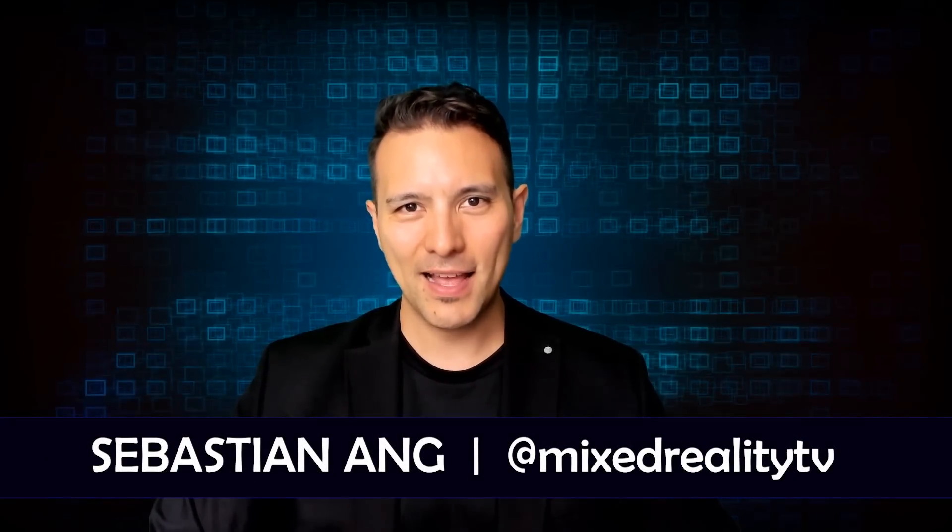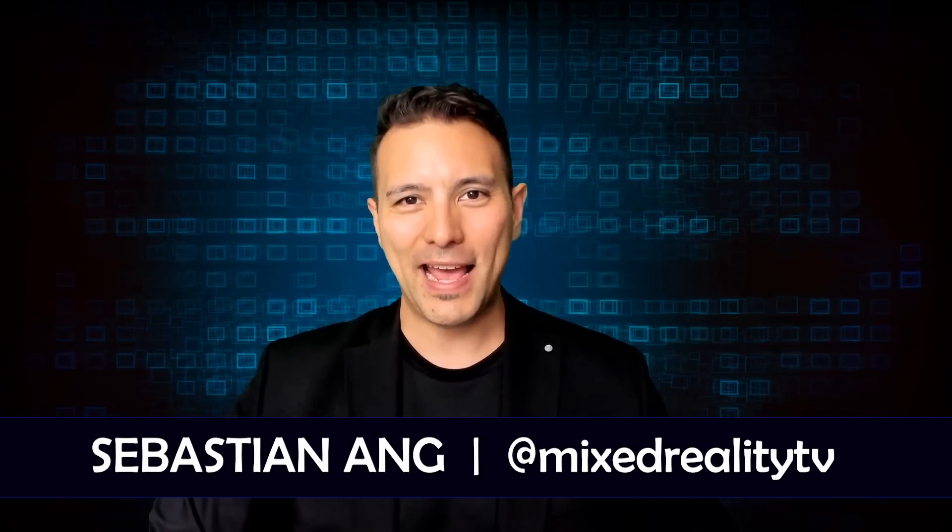Hi and welcome to MRTV. My name is Sebastian Ang. If this is your first time here and you're just as excited about VR and AR as me, subscribe now and click on the bell button. The Pimax 8K M2 and the Pimax 5K Plus have just for the very first time been shown off in public at the Pimax backroom meetup in Berlin, and I already have the devices here for the unboxing.